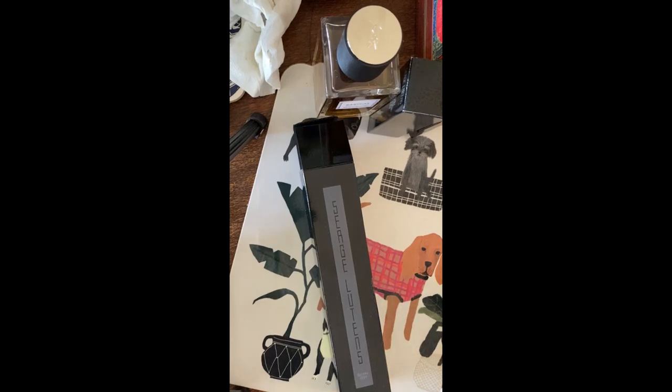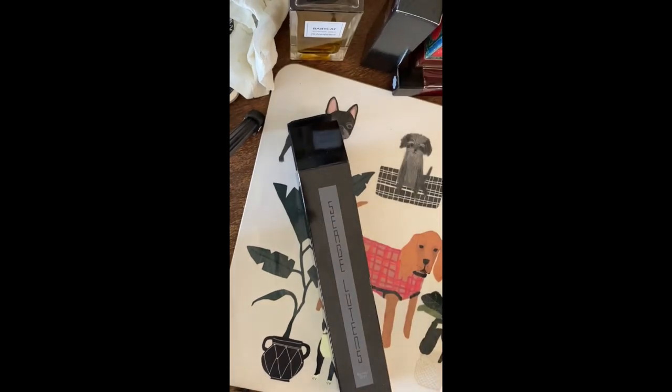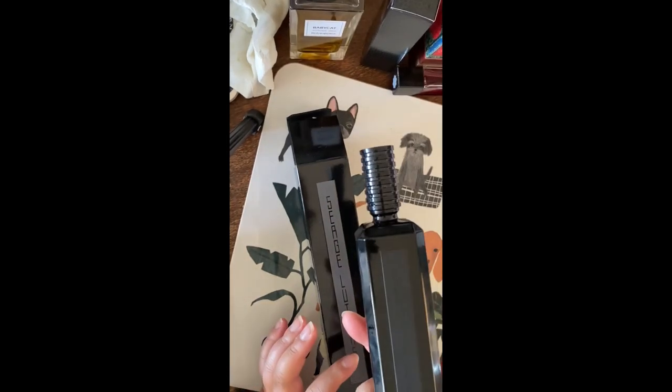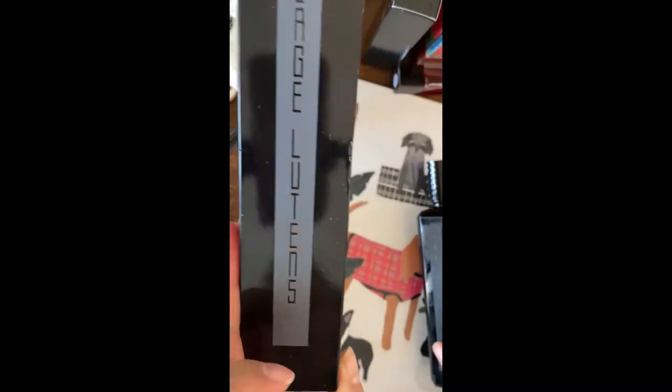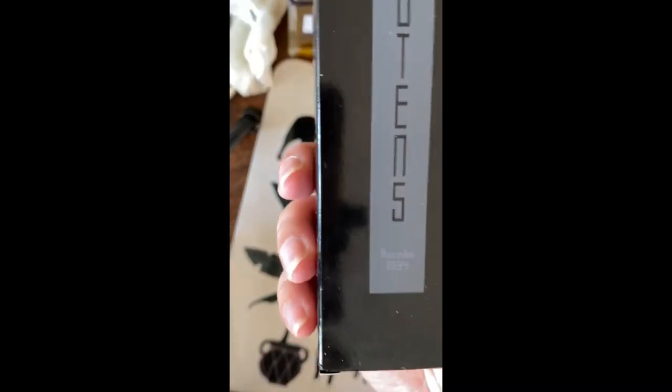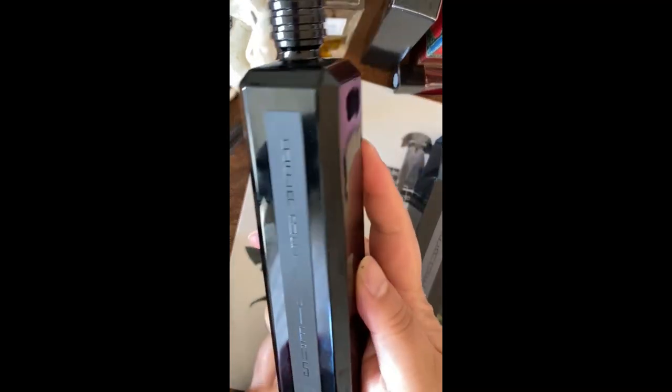Hi, it's Tara. I'm back with another video and this time I'm doing one of my most recent purchases, and this is from the House of Serge Lutens. It's like one of my favorites and this is Borneo 1834, and this is basically the famous Grazielle bottle.